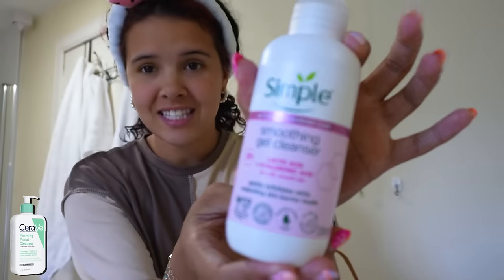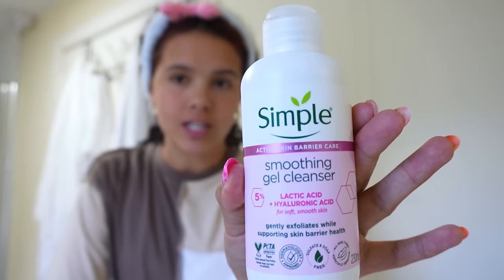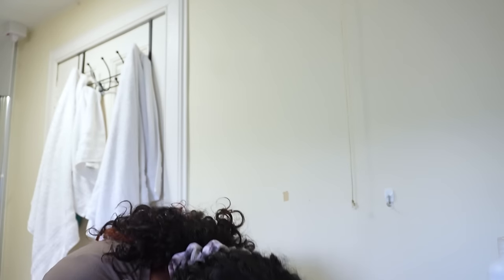Obviously we've got to start off with our headband. We're going to start with our first product: this Simple smoothing gel cleanser. It has lactic acid and hyaluronic acid. When I first bought this I thought it was going to be like a hair dye bottle because my hair dye comes in bottles just like this. But rest assured it is cleanser. First thoughts: I don't like the smell. It feels like a drugstore style cleanser — cheaper, but not too harsh on my skin. It feels pretty hydrating. It's very dewy, very smoothing, and it feels quite soft on my face.